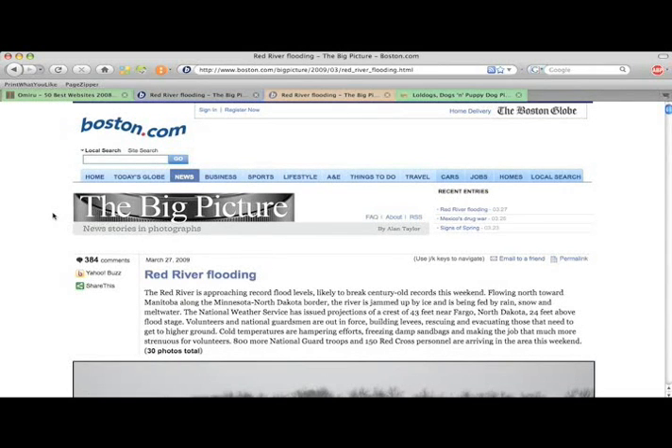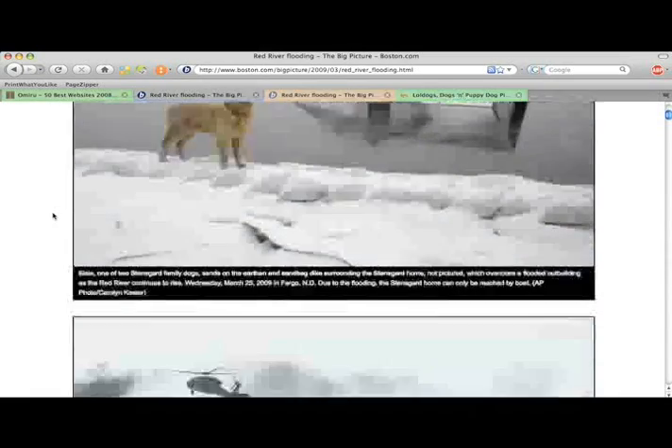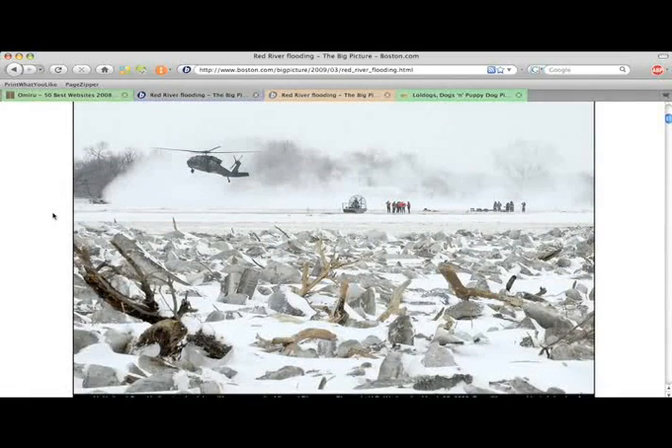PageZipper also helps you skip directly to the stuff you want. Here I am on a page with a bunch of images. Normally I would have to scroll down and center each image in my browser.